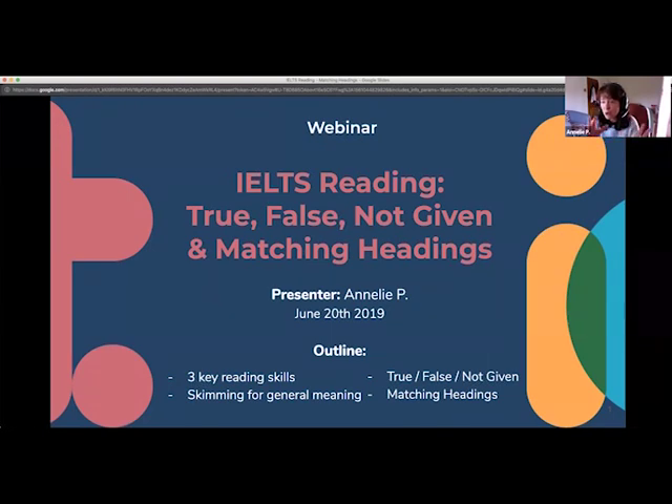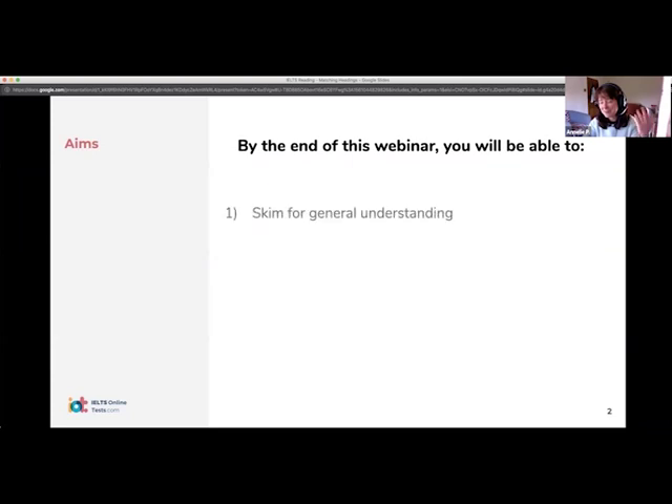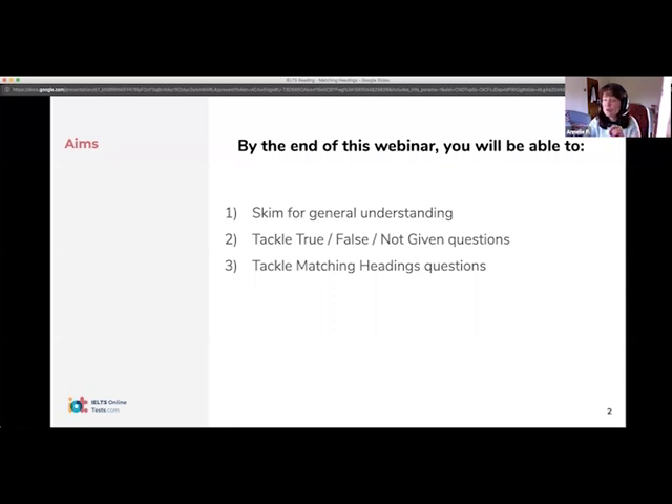It doesn't matter which module you're doing — you will always have True, False, Not Given questions, and you will always have Matching Headings questions. So there are three things we're going to look at today. We've got two specific exercises and those are the ones that generally come up as being the more difficult or tricky ones. We're also going to have a look at a more general reading strategy, which is skimming, which helps you speed up your reading.